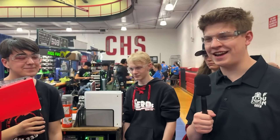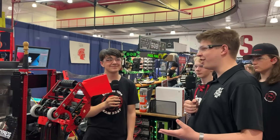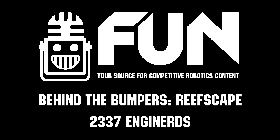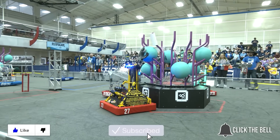Engine Nerds, thank you so much for taking the time to talk with us today. Incredible robot this year — currently ranked number one at the Livonia District event. Best of luck throughout this event and the rest of the Reefscape season. My name is James with the FUN Robotics Network. Thank you so much for watching. Don't forget to like, subscribe, and click the bell to stay up to date on future FUN videos.